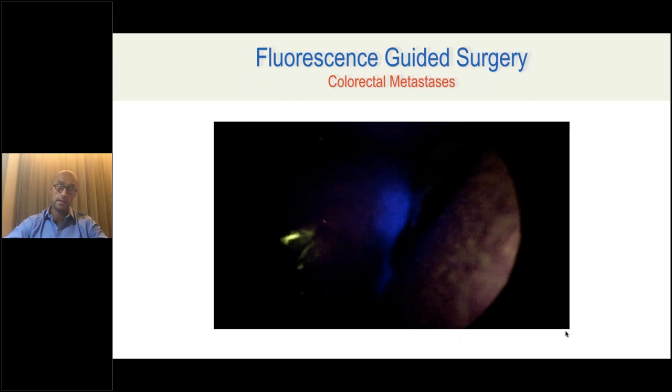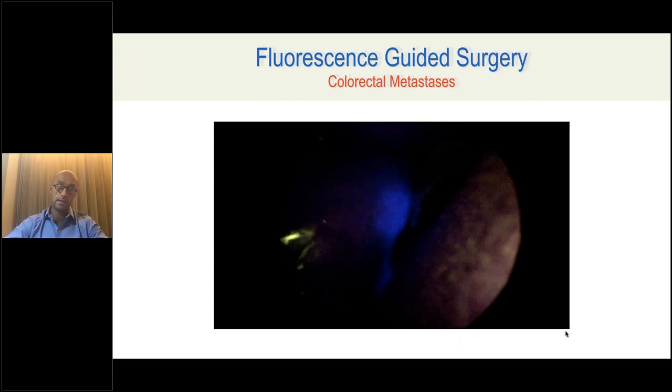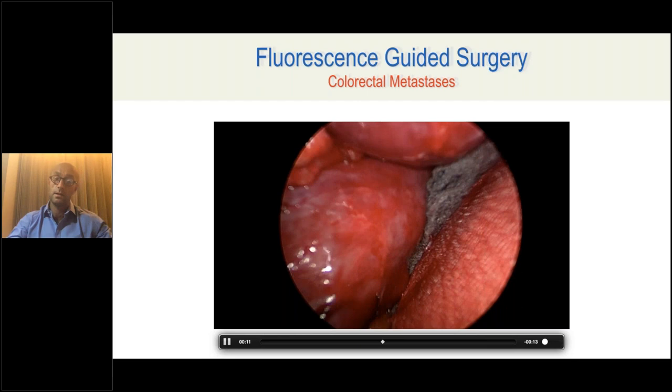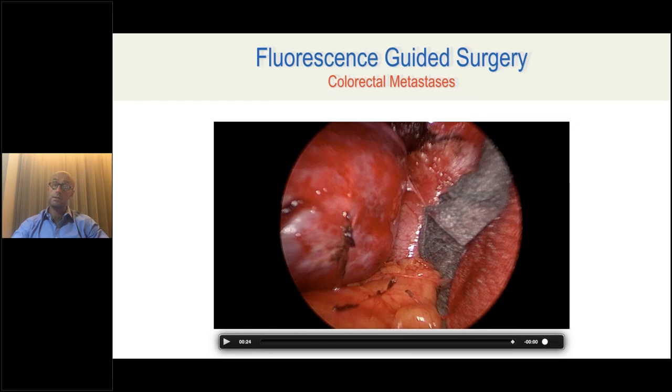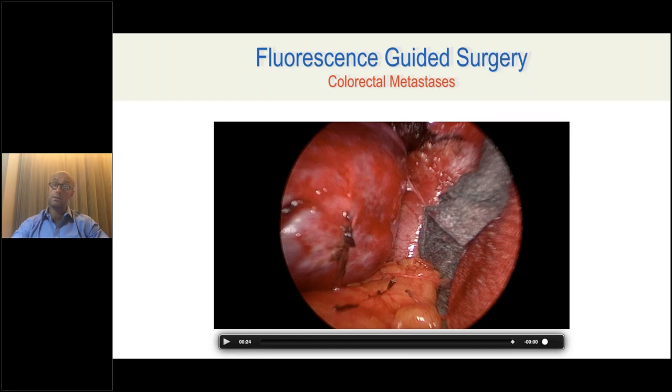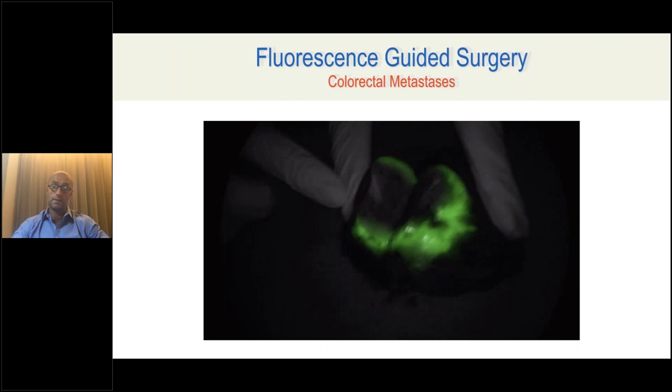ICG can also be used in open surgery. Using the same Storz system, there are systems for open liver surgery that deliver a much stronger amount of near infrared light and are able to detect better fluorescence, even in tiny amounts. This works very well for open liver surgery. Here is another example of liver metastasis after resection done with the Stryker system.